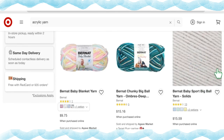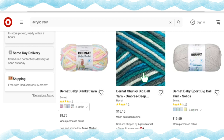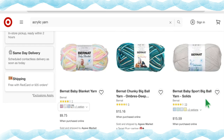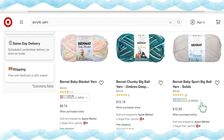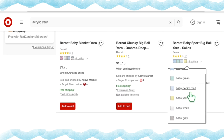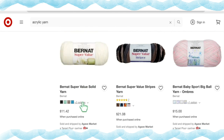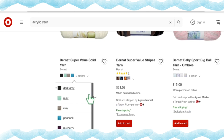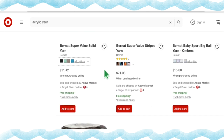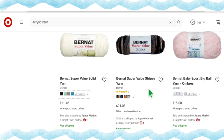Bernat Baby Sport Big Ball Yarn in solids has six color options — Baby Blue, Baby Green, Baby Denim, Baby Yellow, Baby White, and Baby Gray — at $15.59 a skein. Bernat Super Value has six solid colorways — Dark Gray, Mint, Clay, Peacock, Mulberry, and Natural — at $11.42 a skein. The Super Value stripes run $21.08 a skein, which personally doesn't feel like a super value.